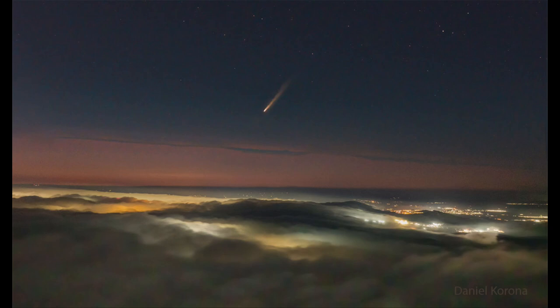A comet is essentially a ball of ice with various materials mixed in. When that comet gets close to the sun, parts of it get vaporized, and that forms the head and the tail of the comet — which are the material that we actually see.